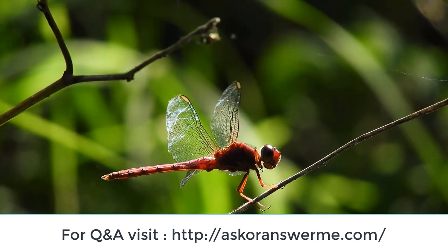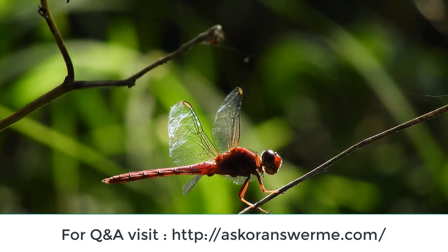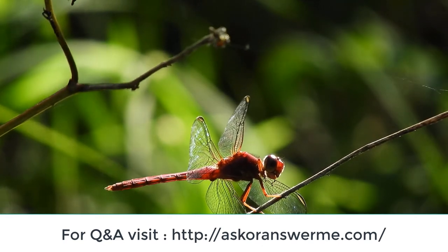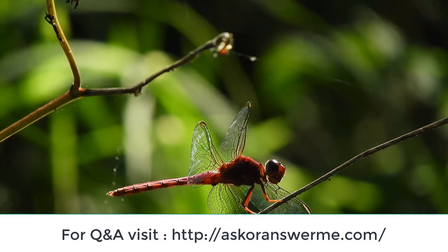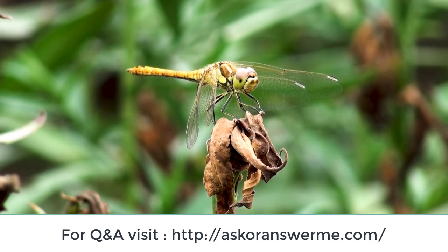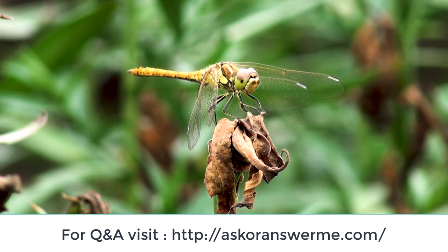Dragonflies are predators, both in their aquatic larval stage, when they are known as nymphs or naids, and as adults. In some species, the nymphal stage lasts for up to 5 years, and the adult stage may be as long as 10 weeks, but most species have an adult lifespan in the order of 5 weeks or less, and some survive for only a few days.